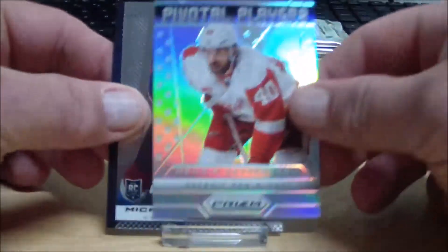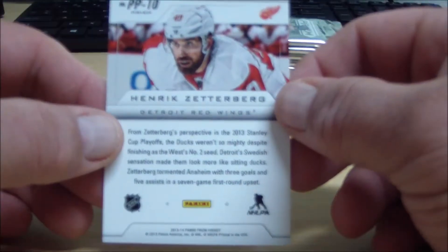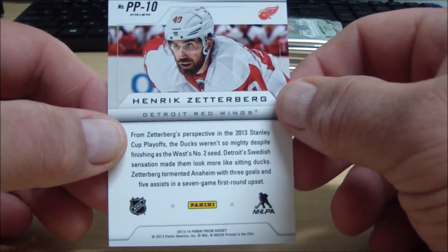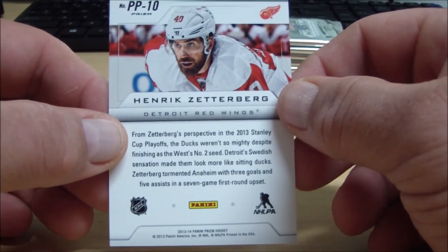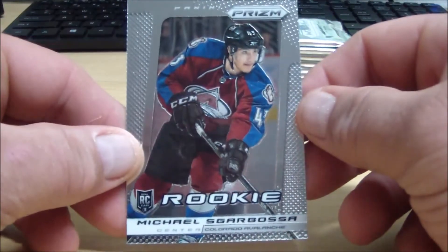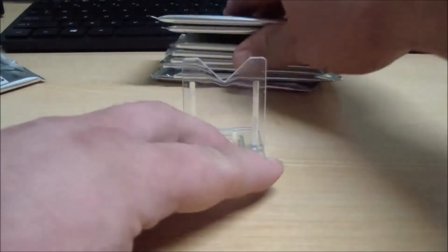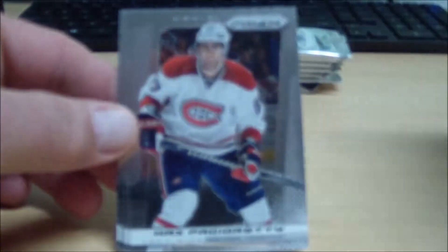We've got a Prism Parallel of a Pivotal Players card — Henrik Zetterberg for the Detroit Red Wings, and that goes to 514 Chevril. I'm sorry about butchering up that name. And Michael Scarbosa for the Avalanche — Al the God 14. Rookie of Mikhail Grigorenko — Sabres, Stalber.